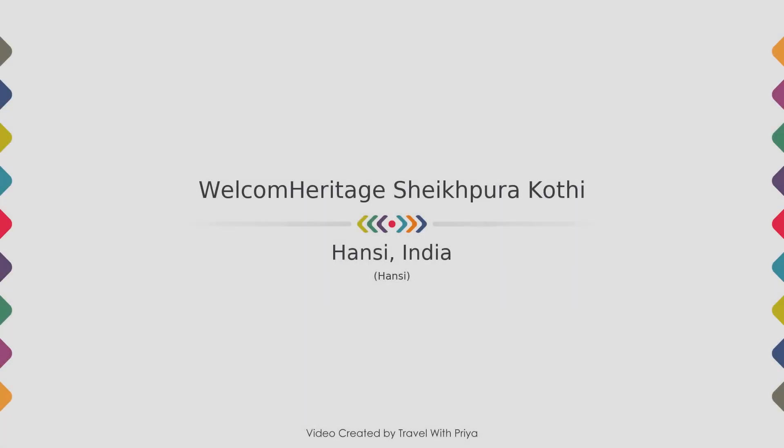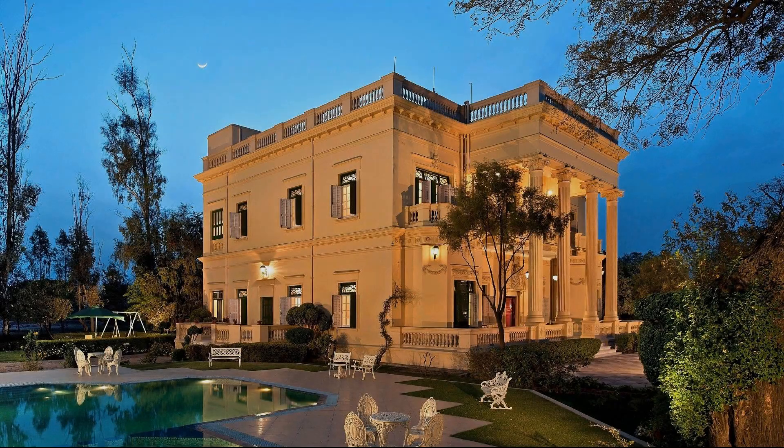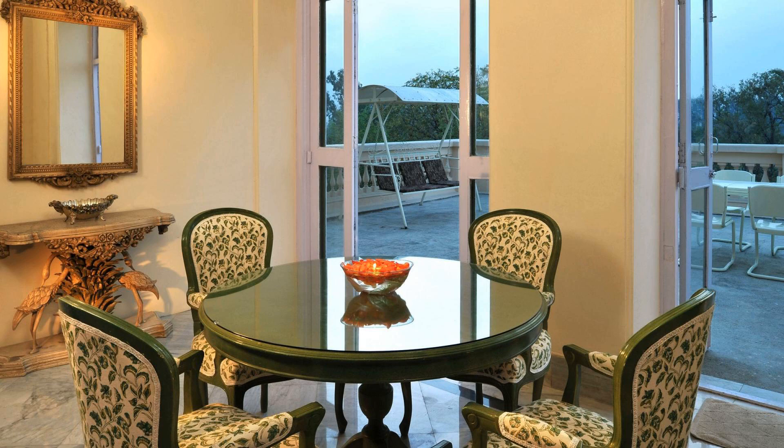Hi, welcome back to my channel and now you are watching a 4 star hotel. In this video we try to explain all the details about this hotel like location, landmark, reviews, amenities of the hotel and room category and facilities also.